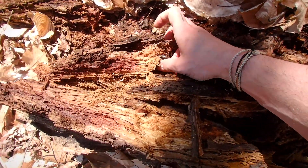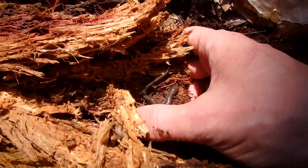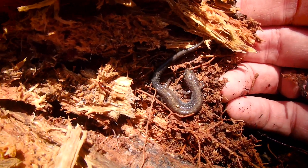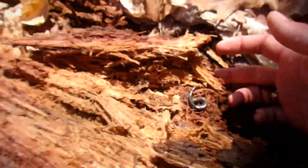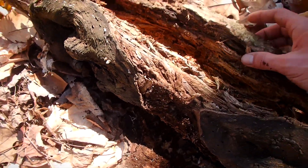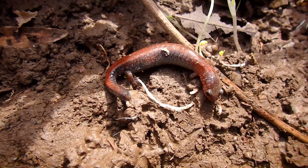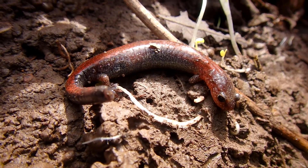Hey! Here's a northern redback — this is the lead phase. Oops, sorry! I've got to put this back carefully, so carefully. Check out this pregnant, gravid redback salamander. That is weird looking.